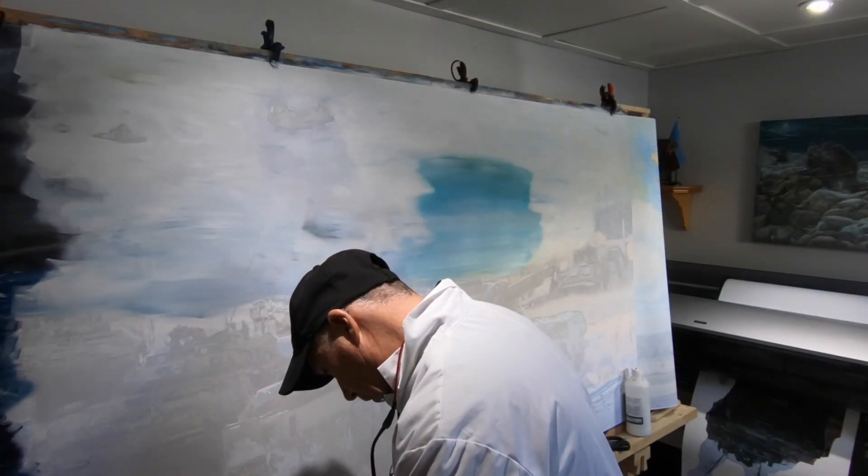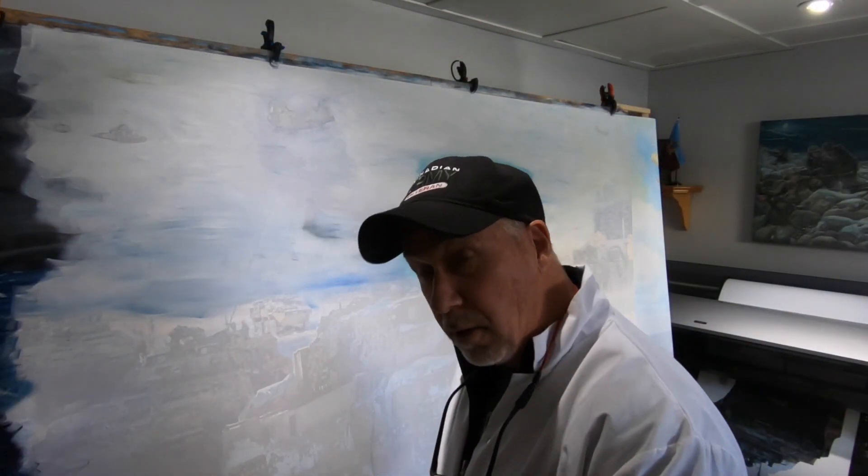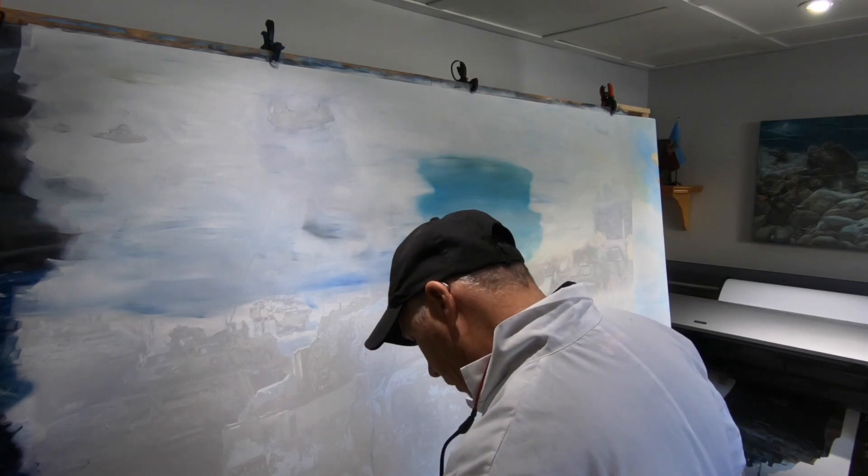On faire un ciel de matin. Early morning sky.